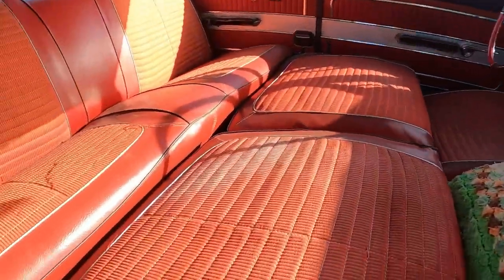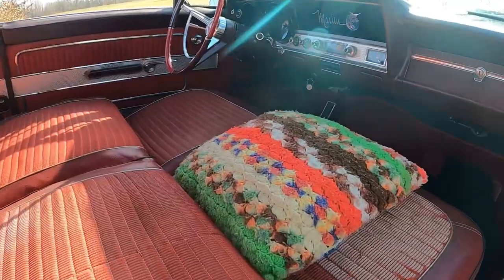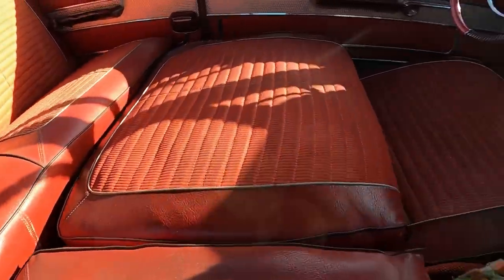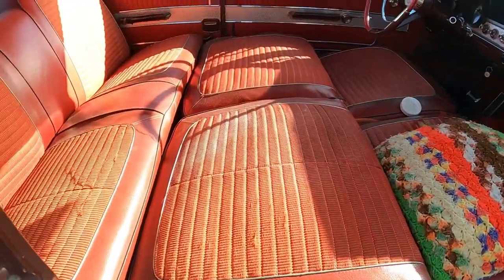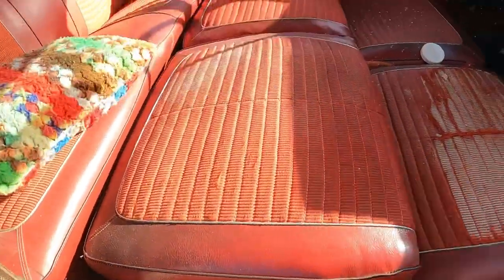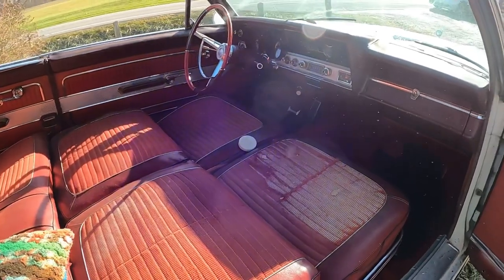All the seats fold down into a bed, just like the Hudson Cross-Country Rambler wagon we did. It's worth noting it doesn't go completely flat, but you can put a pillow here and now it's flat. You can sleep in this car very comfortably — they made them so that on a long trip, if you got tired, you could pull off the side of the road, sleep it off, and keep going the next day.